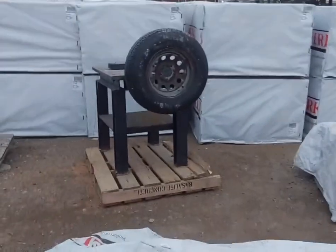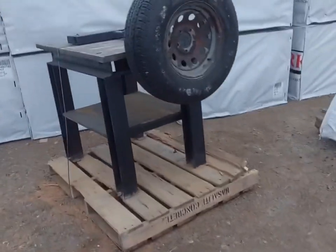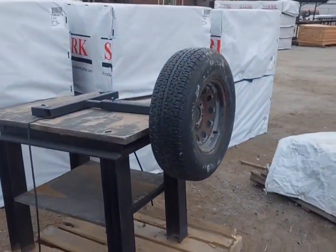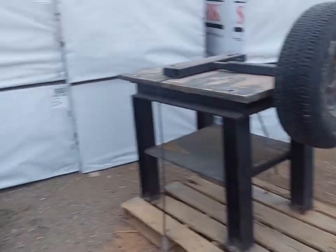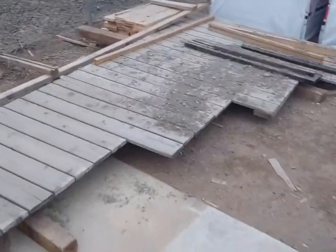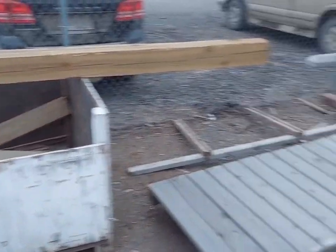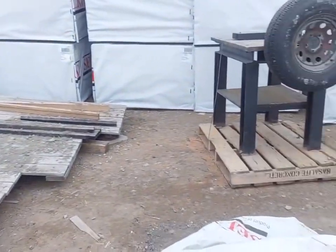We just noticed this area over here — we have this steel cart, a wheel thing, and maybe a dock or a deck. We're not really sure. So we're going to clean this area up and show you the video after.